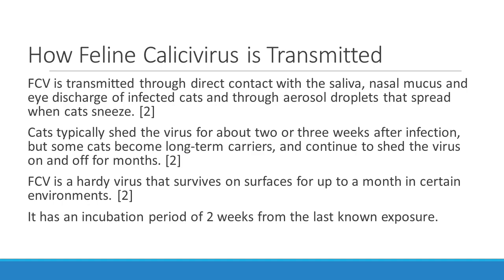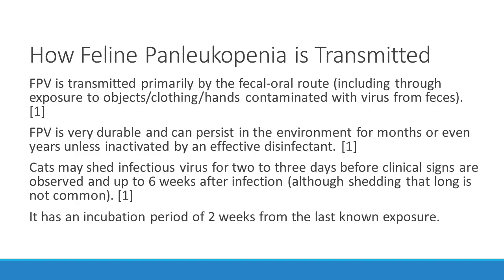Let's talk about how feline Calicivirus is transmitted. It's transmitted through direct contact with the saliva, nasal mucus, and eye discharge of infected cats, and through aerosol droplets that spread when cats sneeze. Cats typically shed the virus for about two to three weeks after infection, but some cats become long-term carriers and continue to shed the virus on and off for months. Calicivirus is a hardy virus that survives on surfaces for up to a month in certain environments, depending on humidity level, temperature, and sunlight. It also has an incubation period of about two weeks from the last known exposure.